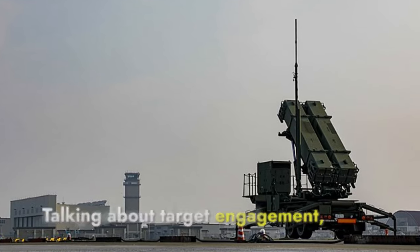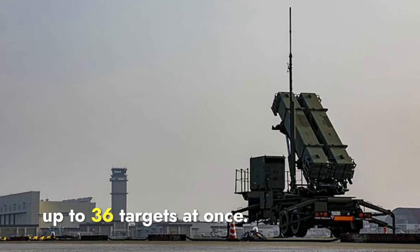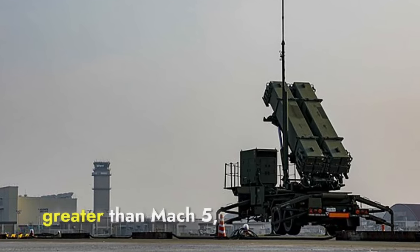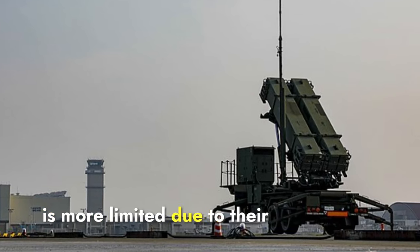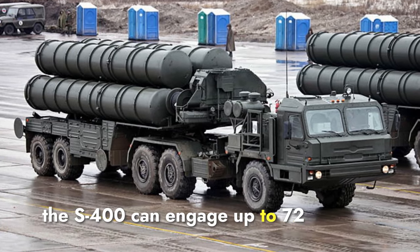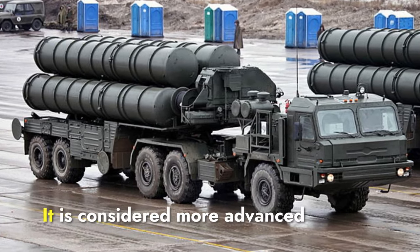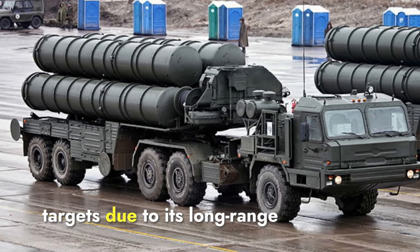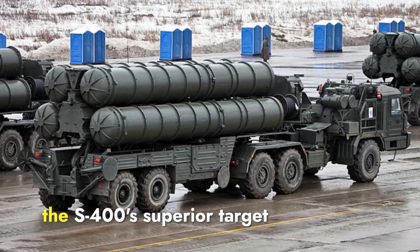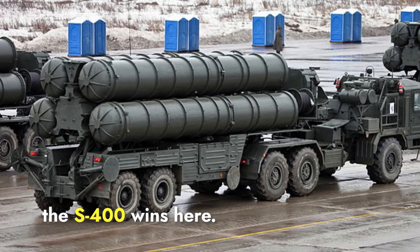Regarding target engagement, using advanced radar and missile technology, the Patriot system can engage up to 36 targets at once. However, its ability to counter hypersonic targets — which travel at speeds greater than Mach 5 — is more limited. In contrast, the S-400 can engage up to 72 targets simultaneously and track 160 targets at once. It is considered more advanced in dealing with hypersonic targets due to its long-range missiles and sophisticated radar systems. The S-400's superior target engagement capabilities provide a significant advantage, so S-400 wins here.